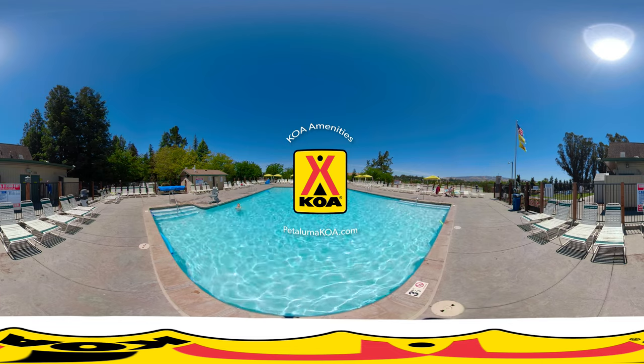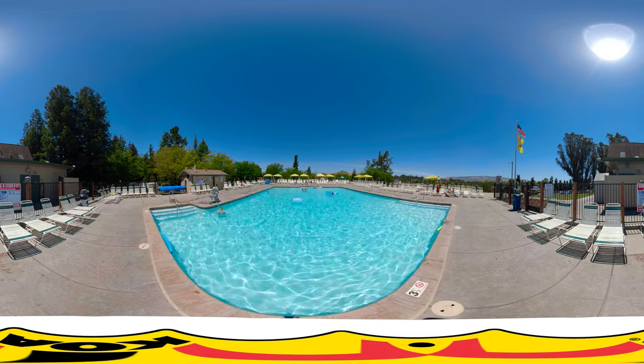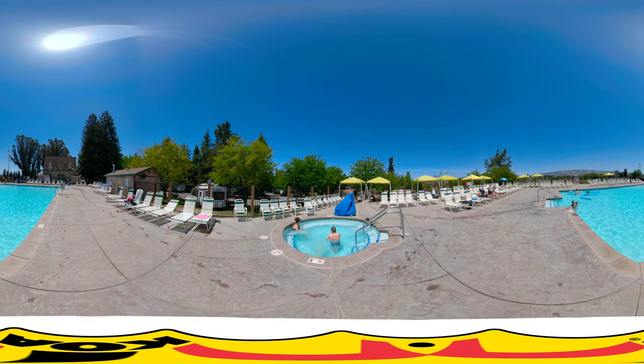Welcome to San Francisco North Petaluma KOA. This is a 360 video tour of our amenities. Grab the screen to look around and check out what our park has to offer, including this pool and spa and our lovely sunning decks for play and relaxation.